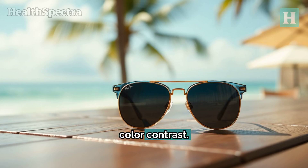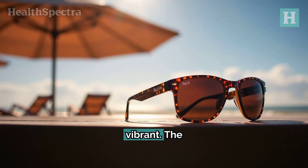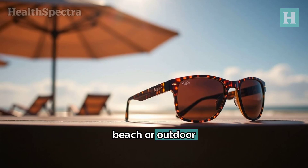The Polarized Plus II technology also enhances color contrast, meaning your view of the world will be clearer and more vibrant. The sturdy frame and advanced lens technology make these sunglasses perfect for sunny days at the beach or outdoor excursions.